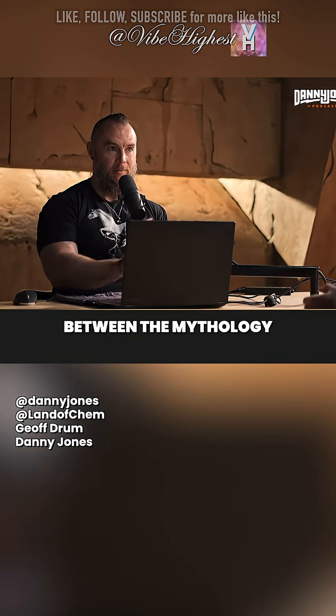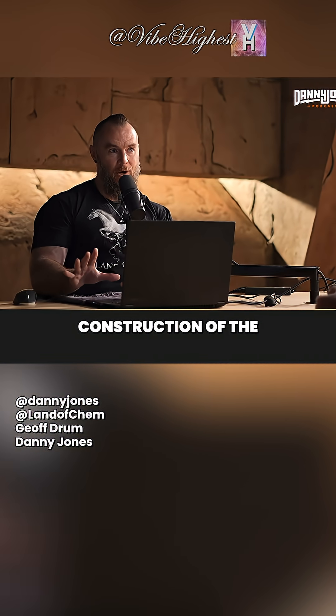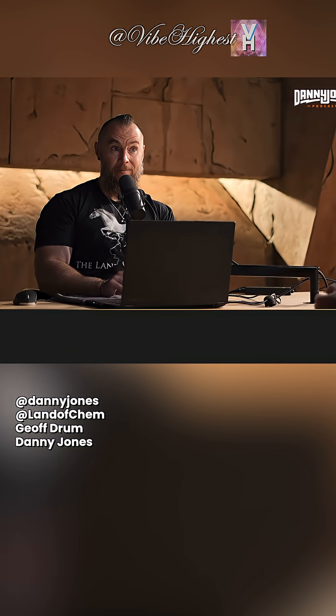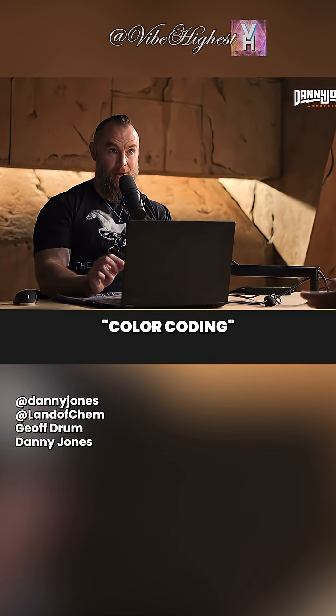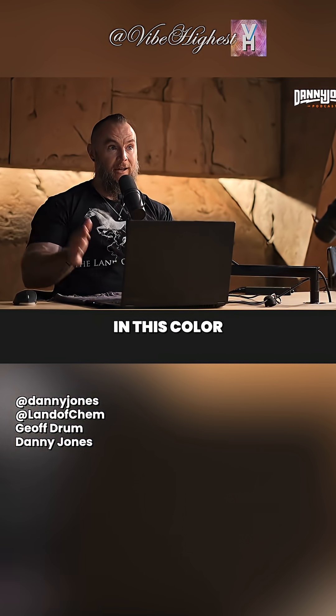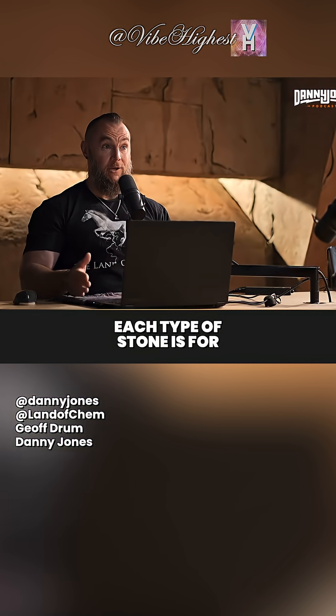So there's a direct connection between the mythology of Atlantis and the three colors utilized in the construction of the Egyptian pyramids. We also use the same color coding system for our modern electrical wiring — black, white, and red. I use that phrase 'color coding' intentionally, because there is information stored in this color coding system that tells you exactly what each type of stone is for.